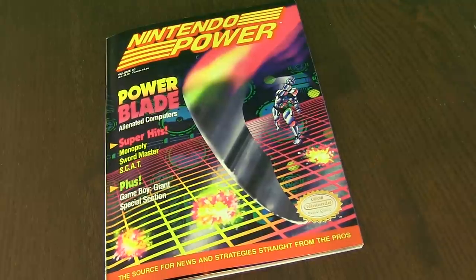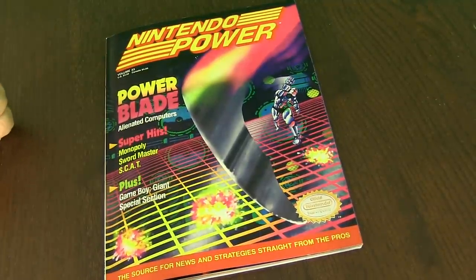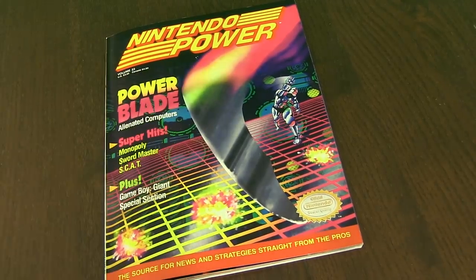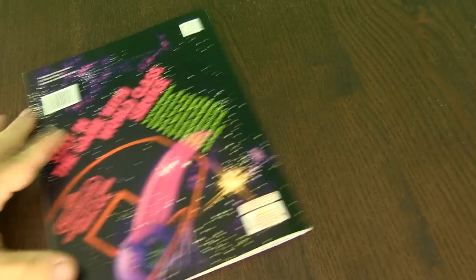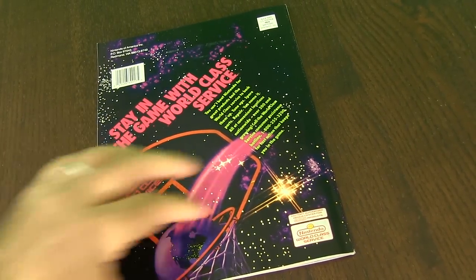Here it is. This is the Nintendo Power, and this is Volume 23. It retailed for $3.50 US, and Canadian it was $4.50. Power Blade is the cover. Kind of interesting art cover there. They had these really weird art covers back then. In the back, you just have an advertisement for service for your Nintendo products.